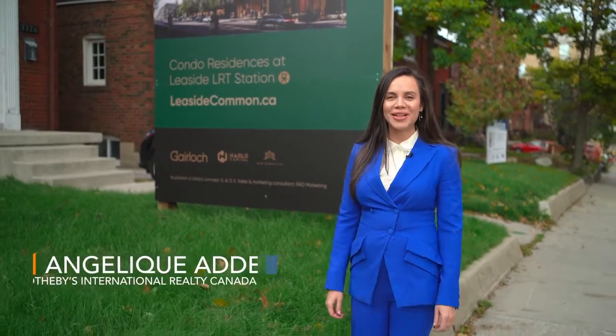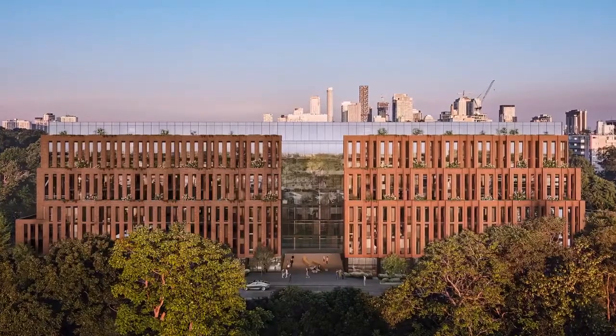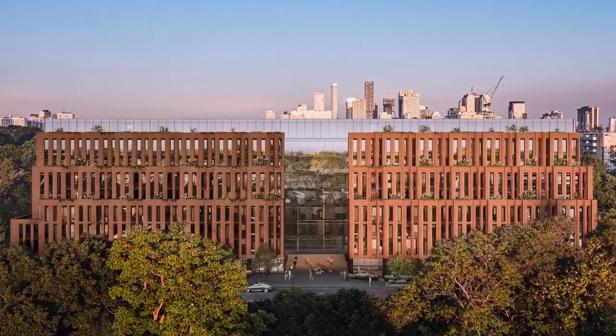Hi everyone, I'm Angelica Deo from Sotheby's International Realty Canada. I'm here to talk to you about an exciting new mid-rise condo project, Leaside Common by Gairlock Development and Harlow Capital.